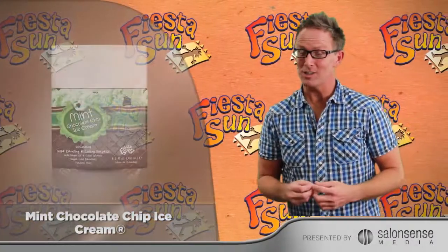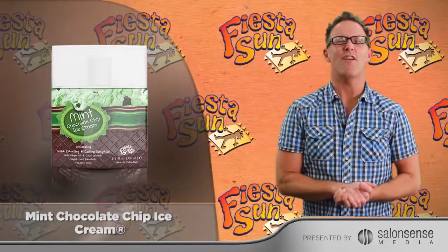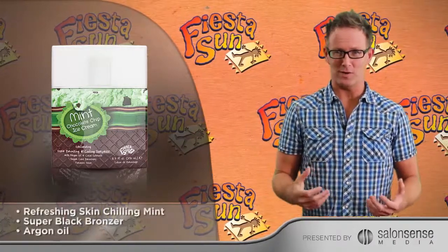Mint Chocolate Chip Ice Cream by Fiesta Sun. With Fiesta Sun, there's a flavor for everyone. Exhilarating dark bronzing and cooling surprise. This product is for an experienced tanner.